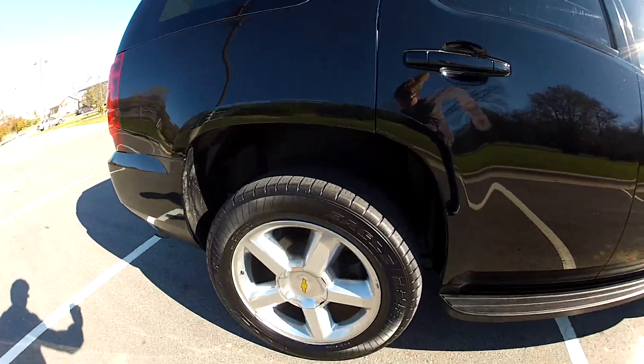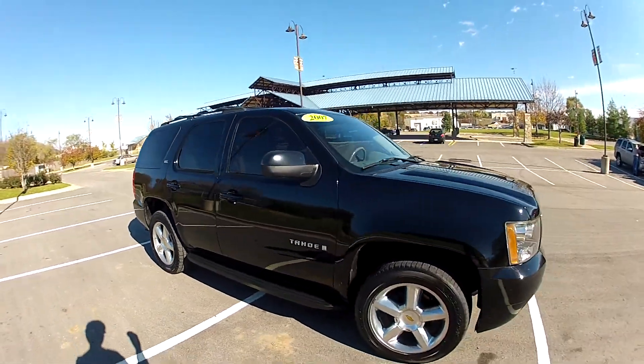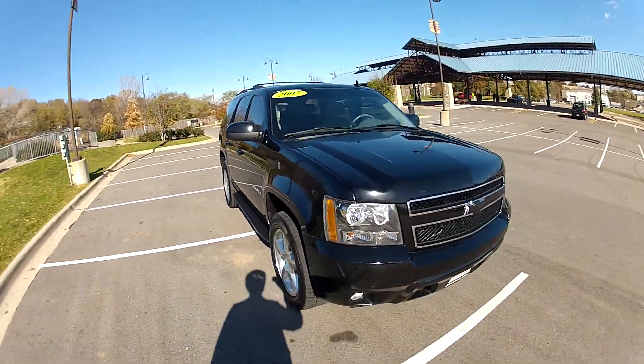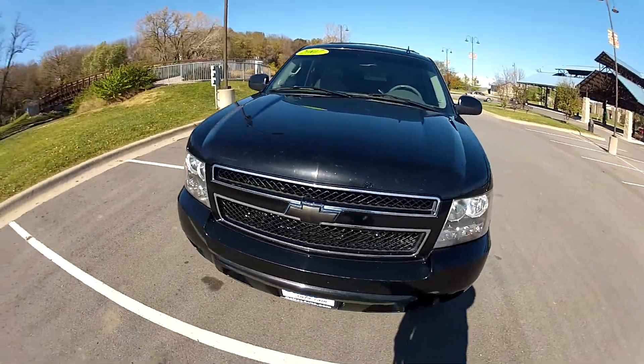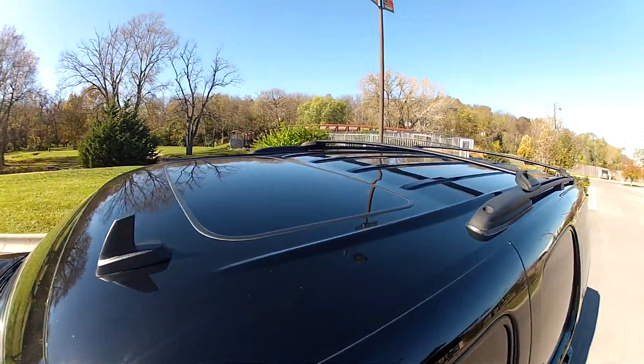The black paint shines deeply, and the alloy wheels make this Tahoe look nice. We also have a sunroof and roof rack.